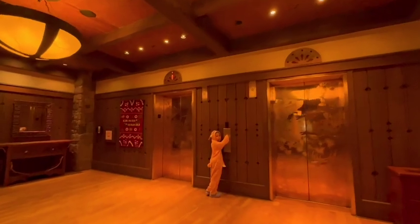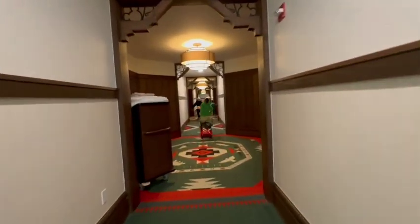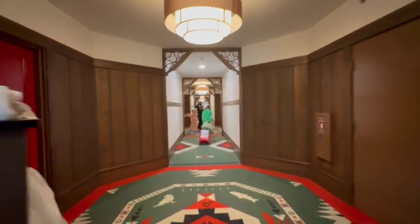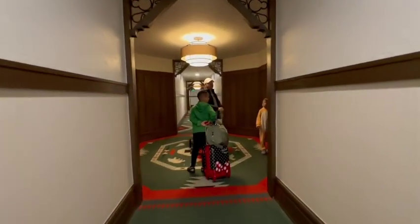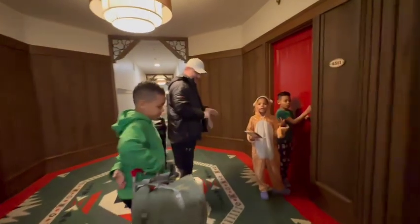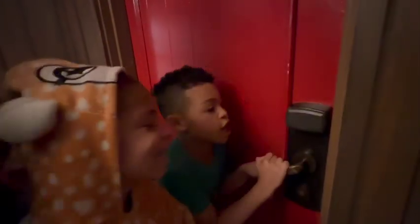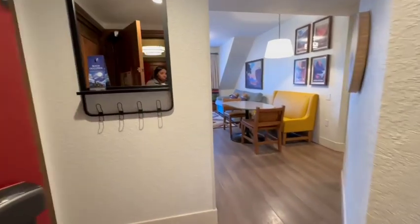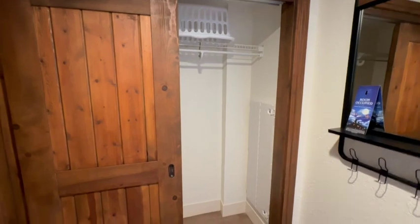I have a child running straight for the elevator — whoever wins the button wins — and even though you tell them not to run, they're still so excited to get into this room. This is the first time we've stayed here since the recent remodel. The inspiration for this resort is based on the Pacific Northwest, featuring stunning architecture reminiscent of Grand Lodges found in the national parks.